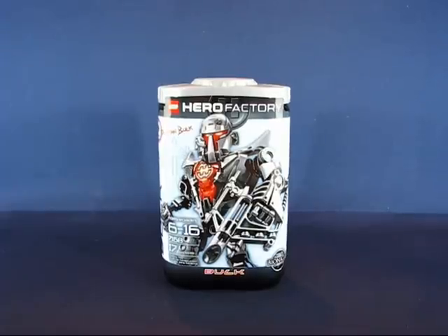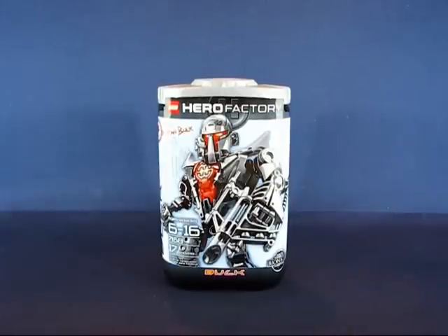I had heard about Hero Factory earlier this year — I think it was first announced sometime in January or February. I was actually quite intrigued and looking forward to seeing more designs of these Hero Factory sets. This is a continuation, or I don't know if it's a continuation or replacement of the long-running Bionicle series. From what I've read and heard, the Bionicle series is ending and Hero Factory is following on.